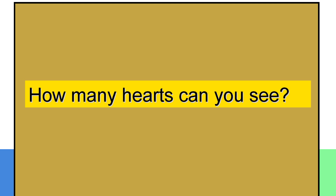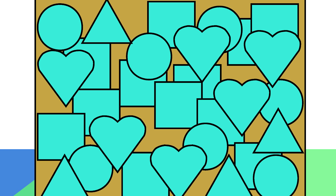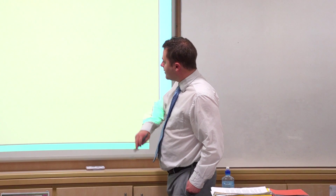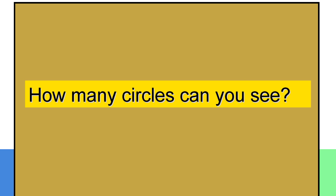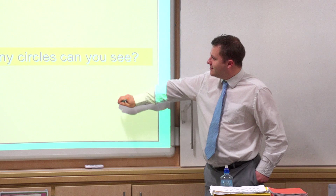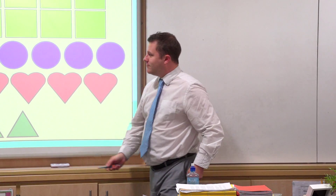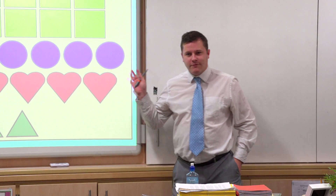Your next task is: how many hearts can you see this time? Okay, there we go. Clean your show-me boards again, thank you — we're going to do one more, and it's the last one. This time it's how many circles can you see? This time it looks like we're pretty much all agreed on seven.